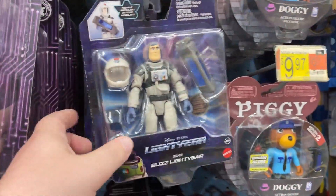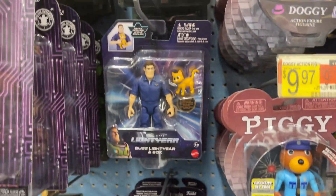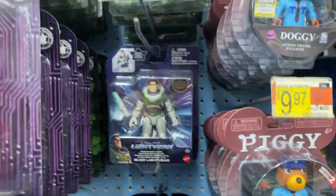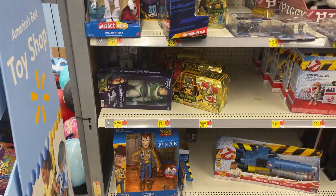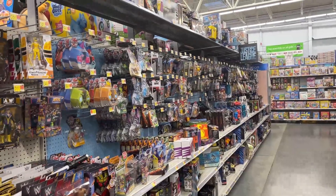Got some Pixar, a little Lightyear going on. A little Buzz, and oh yeah, all kinds of Buzzes. So we got three different variants on Buzz Lightyear here. Some Piggy. Some normal Buzz Lightyear, then we got that figure there and Woody. Alright, let's go check out the little Funko closet and we'll see if there's anything new.